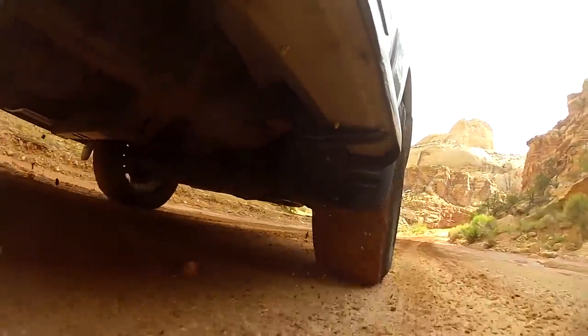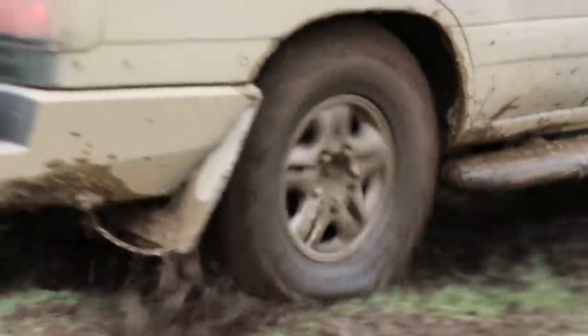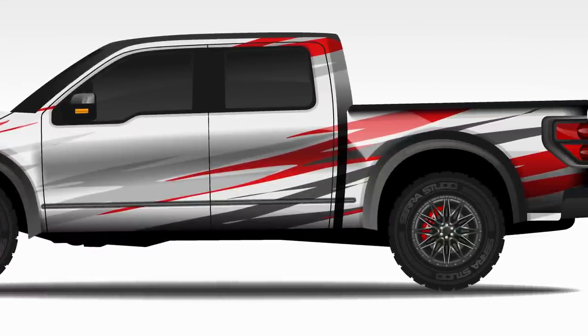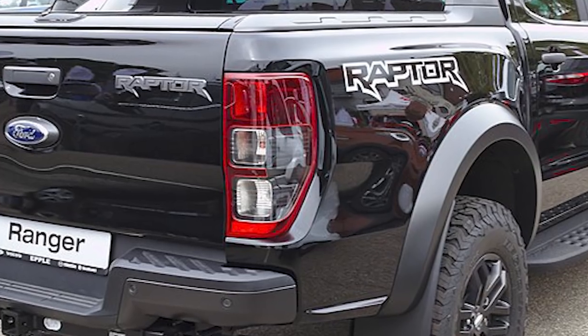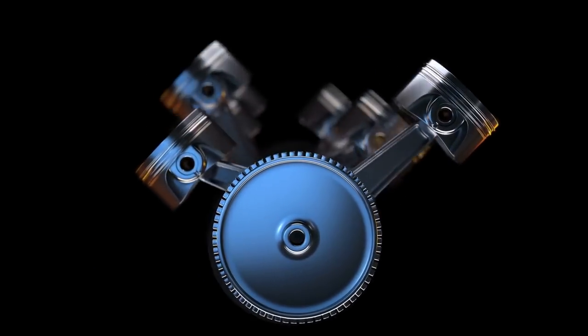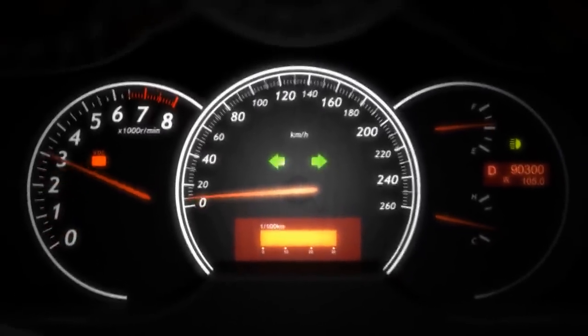When you hit a jump and get airborne, the vehicle detects that the wheels are no longer on the ground and automatically boosts the compression damping, which means the truck won't bottom out when it smacks back onto the ground. This makes it one of the most exciting and robust off-road vehicles you can buy right now at your local dealership. The Ford Raptor also boasts an impressive 450-horsepower twin-turbo V6 and a 10-speed transmission.